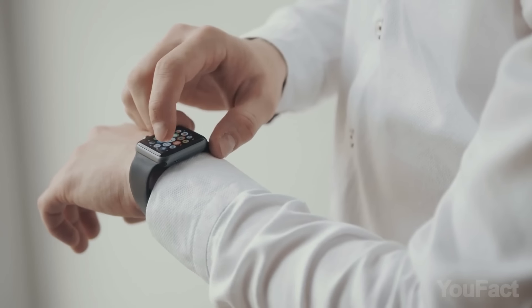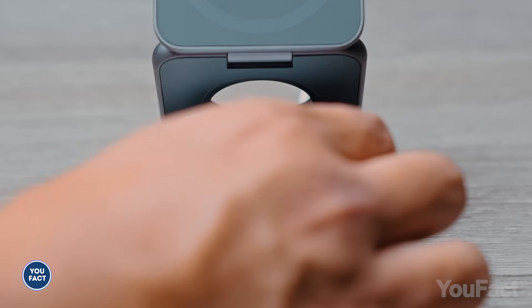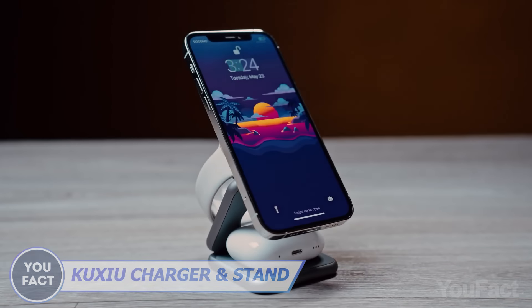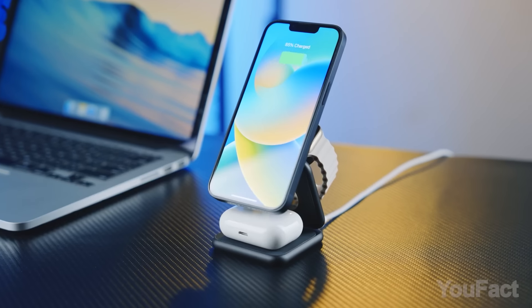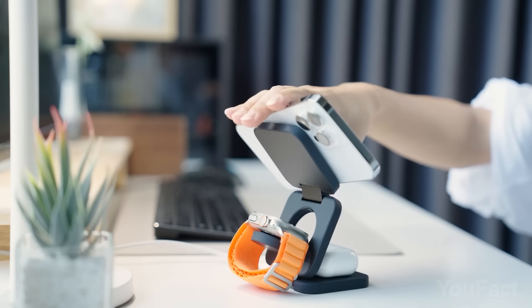Having so many gadgets at hand is convenient, but not until they all run on low power. This charger can simultaneously charge up to three Qi-compatible devices. It unfolds much like a pop-up book, offering ample space to charge your phone, earbuds, and watch. Need to take a video call? Simply adjust the angle and position just like you would with a regular phone stand.